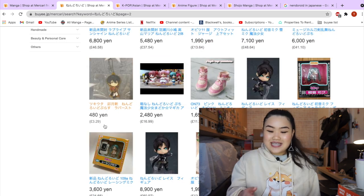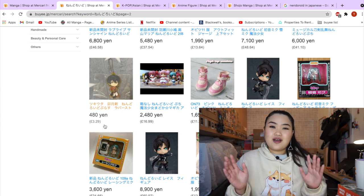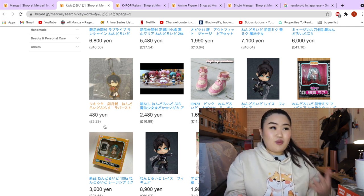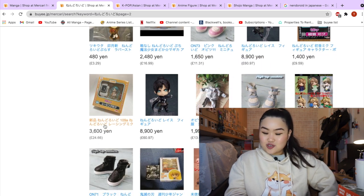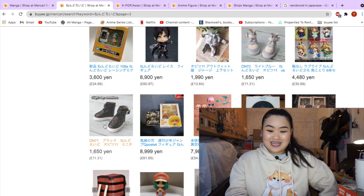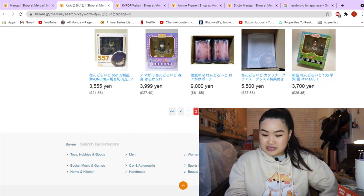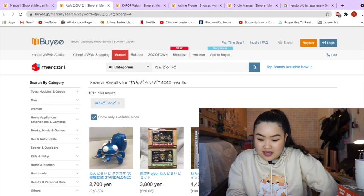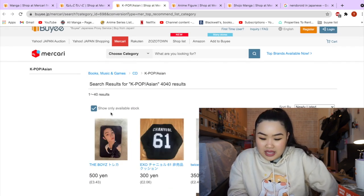Nendoroids are actually quite expensive — I don't know how some people collect both manga and nendoroids at the same time. The only thing I collect is manga and that already breaks the bank for me. Collecting nendoroids on top — your budgeting must be amazing! For myself, manga already uses a lot of my expenses.